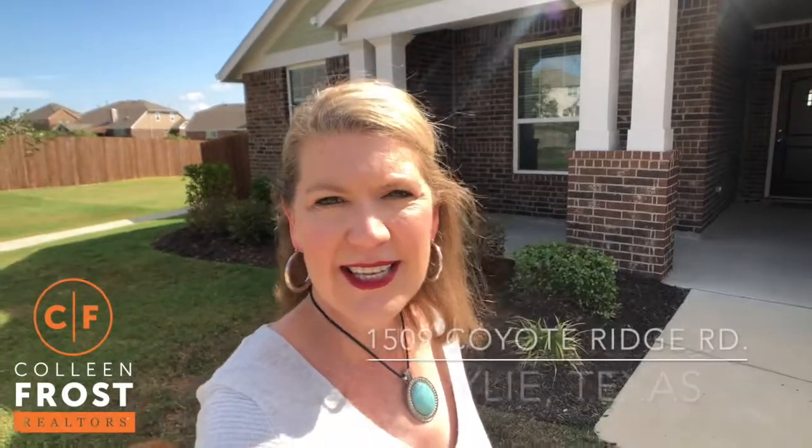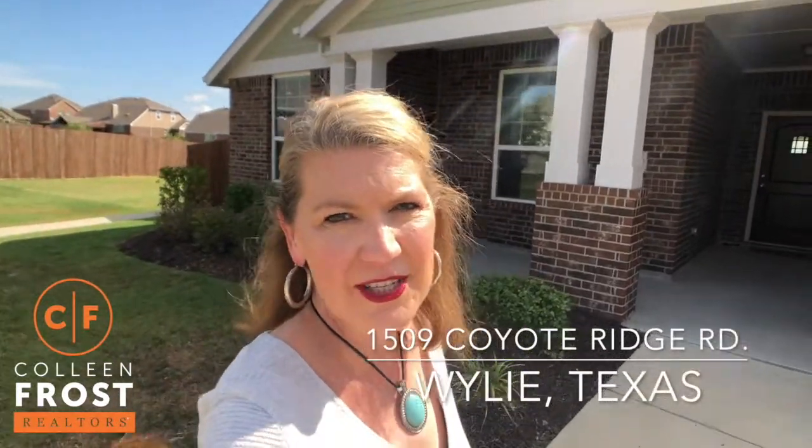Hi everyone, it's Melissa Fairley with the Colleen Frost team. I'm out here in beautiful Wylie, Texas at our new listing at 1509 Coyote Ridge. Let's go take a look.